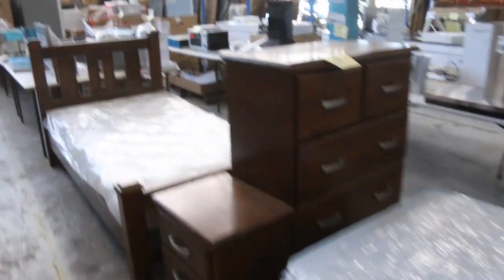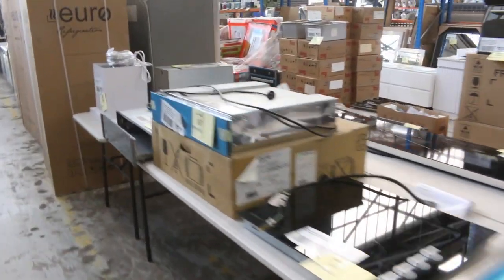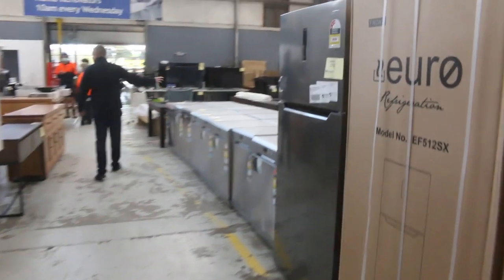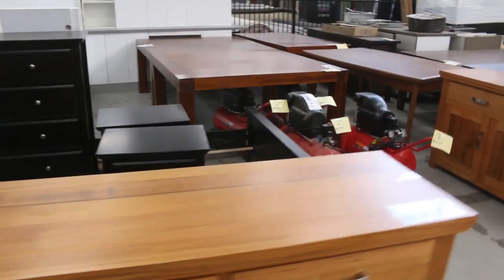Bedroom furniture through here as well. We've also got some induction cookers, ceramic cookers, more range hoods, fridges, and beautiful dishwashers — the Omega dishwashers. We had a hundred of those; I think there's about 10 or 12 of them left.